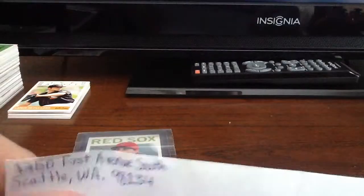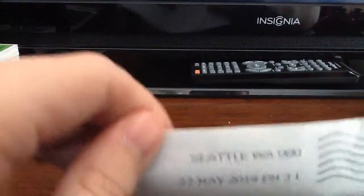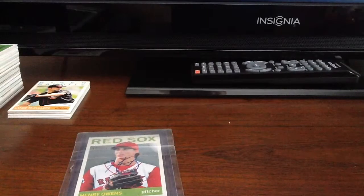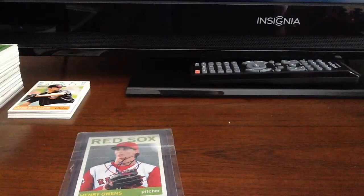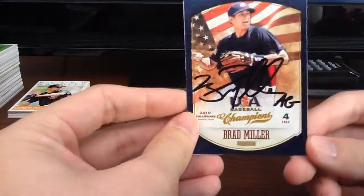And then the TTM of the day, coming in from Seattle, Washington. I didn't write down the days — this was sent out during spring training, so finally getting it back. It's Brad Miller. Signed this 2013 PNN USA Baseball card.